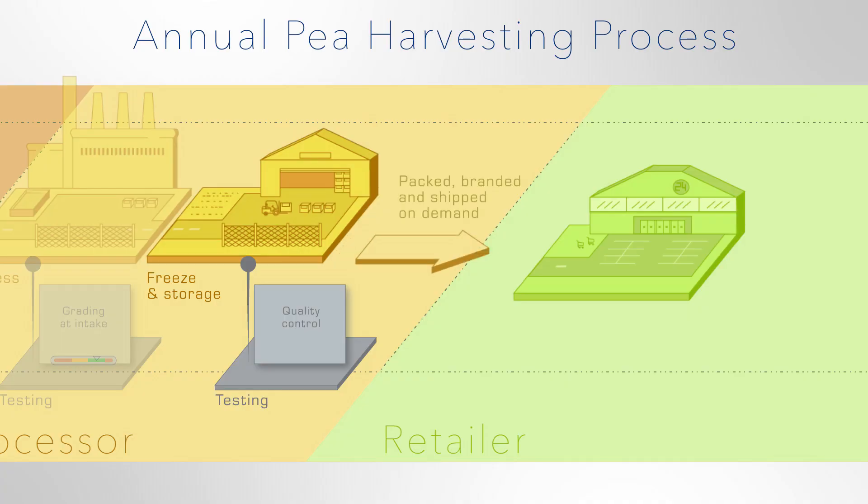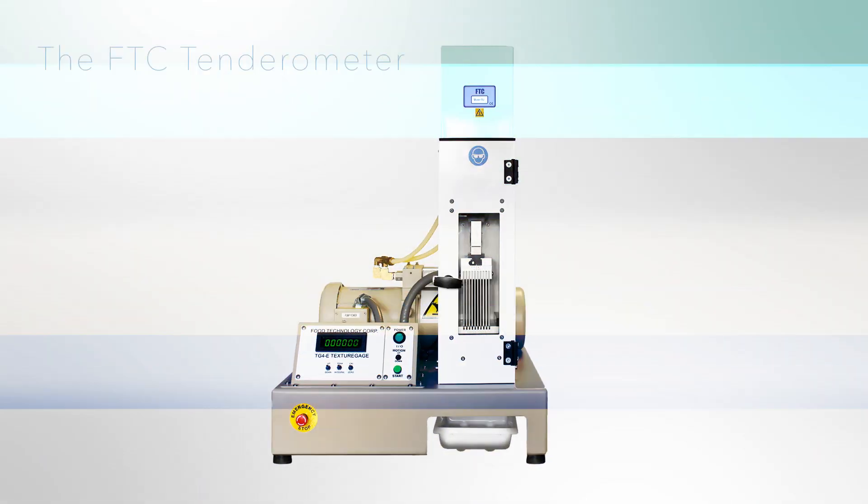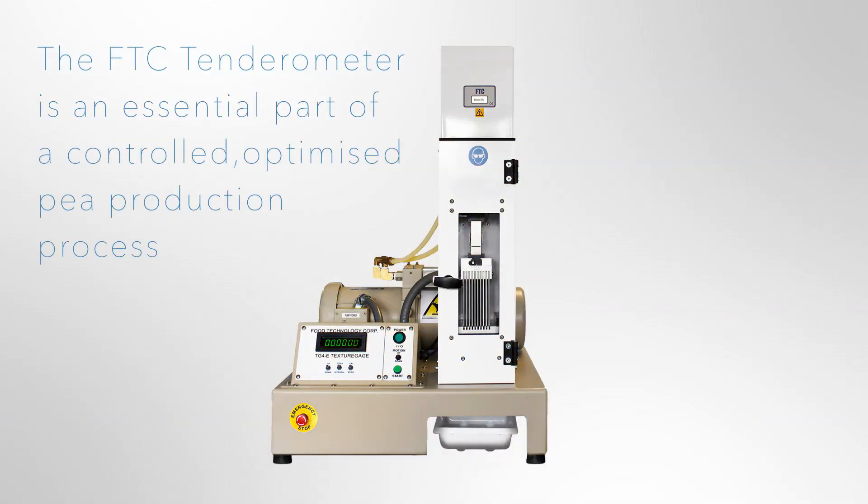On demand, product is transported to retailers all year round until the next harvest. The Food Technology Corporation tenderometer is an essential part of a controlled, optimised pea production process.